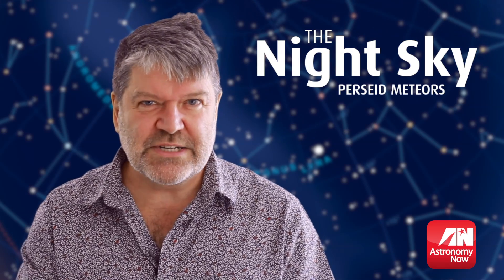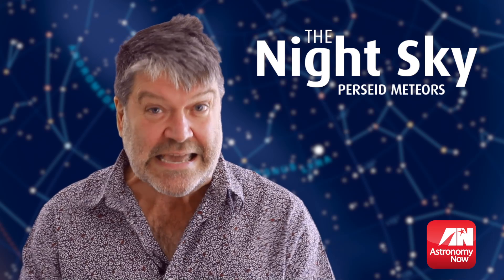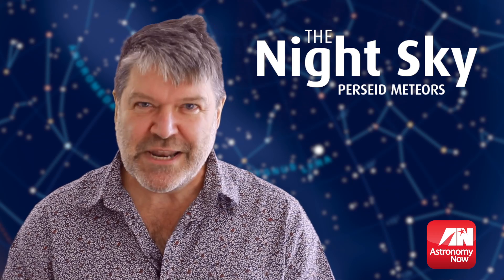I'm hoping that Monday and Tuesday — that's the 12th and the 13th of August this year — is going to be really spectacular, not only for astronomers, but maybe for you as well. Will you really enjoy it?